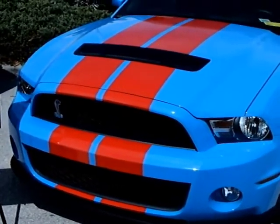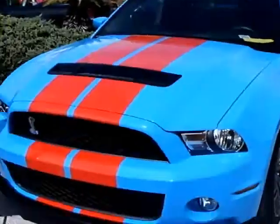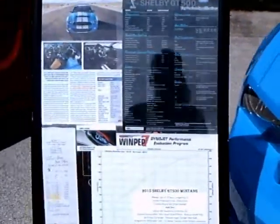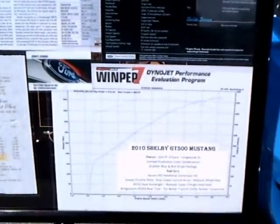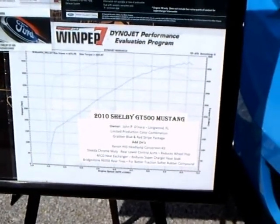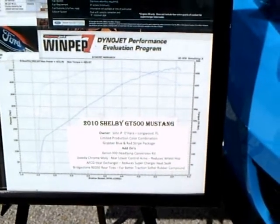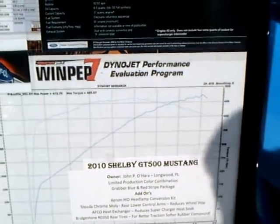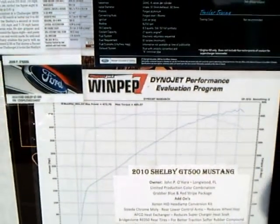Here's a 2010 Shelby GT500, and there's a Dynojet Performance readout. Maximum torque: 455.07. Maximum power: 472.7.